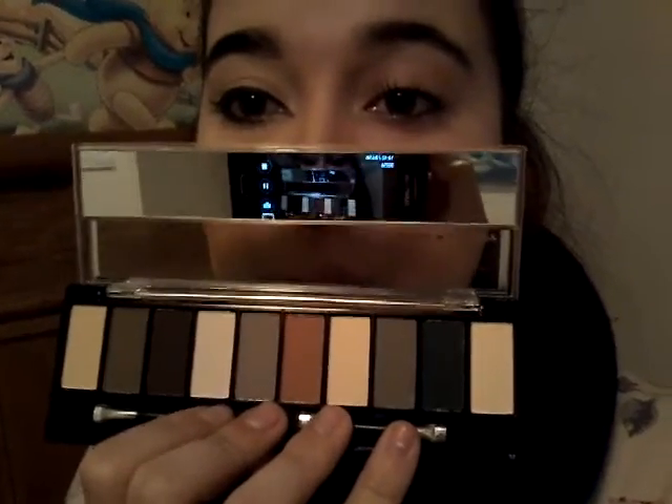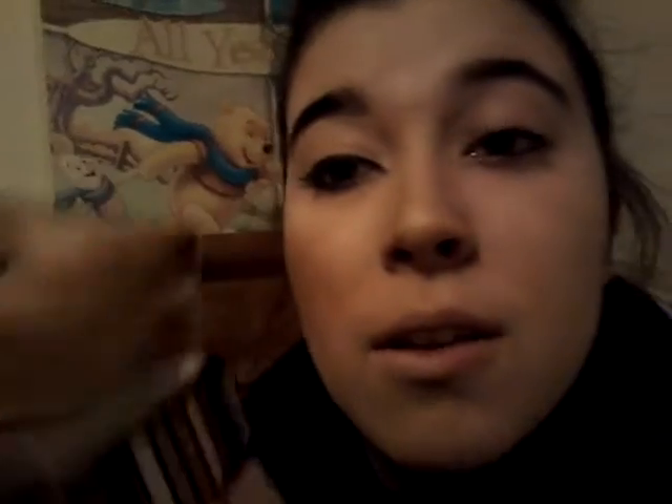Last but not least is the eyeshadow palette. This is by Hard Candy and it's called Birthday Soup. It comes in these colors — there's a white shade, a red shade which is pretty cool, black and gray, and a brown which I'll probably use for my eyebrows. It also comes with a mirror so you can see yourself, which is pretty cool.